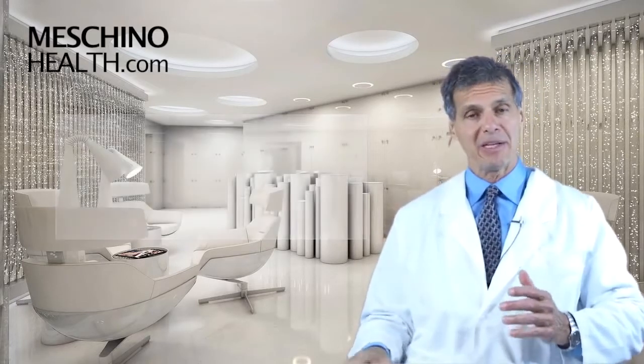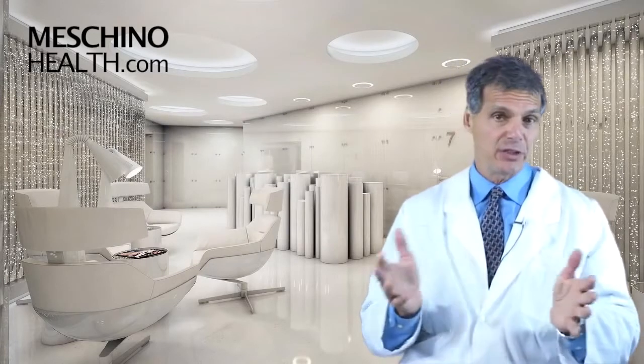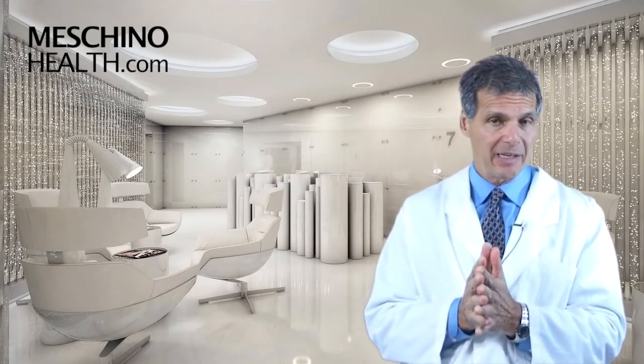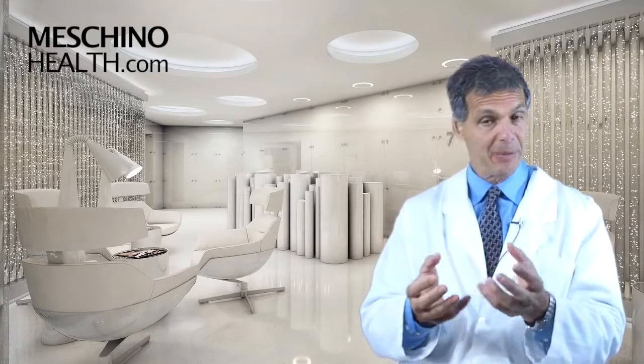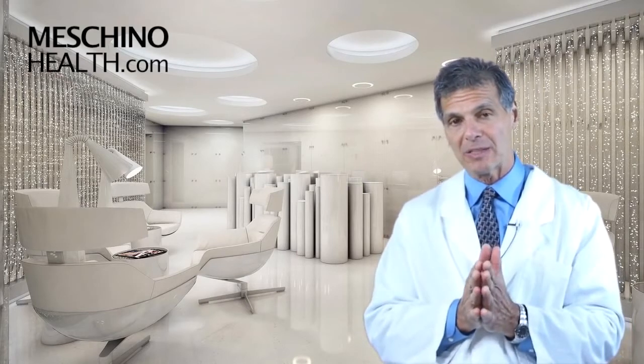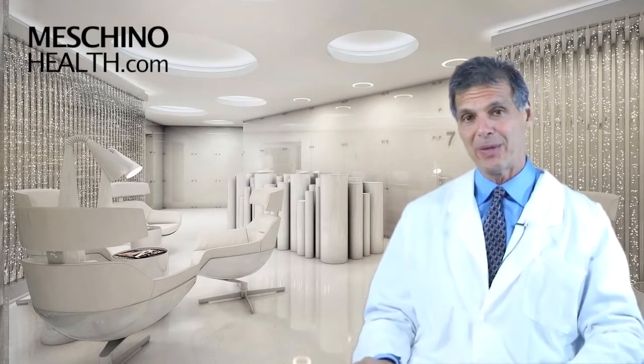At machinohealth.com, you'll see my other research review articles, footage from my live professional seminars, and other downloads and resources I've created. They're all there for free to help you lead a long, healthy, functional life. All my research review papers and teaching materials are complete with all the scientific references, so you'll see you're only getting evidence-based information from me. Use machinohealth.com as an ongoing, reliable resource of health and wellness information for both you and your family. Thanks so much for watching.